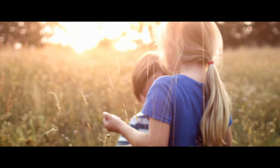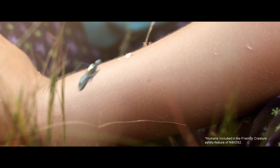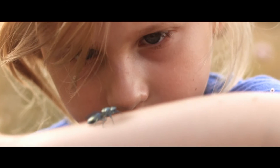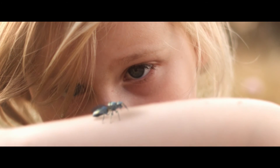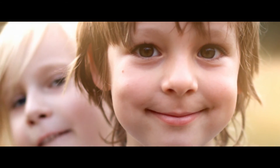New Bees blend in perfectly with nature and are programmed not to harm us. Soon you'll be able to purchase a new colony and activate it in your fields. New Bees — the future is already here.